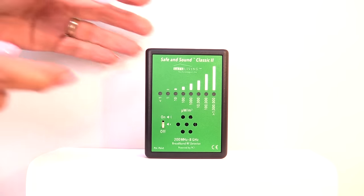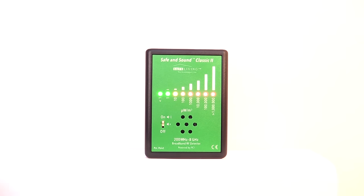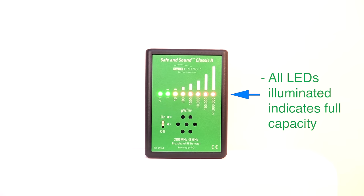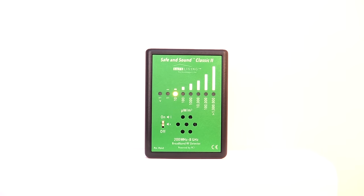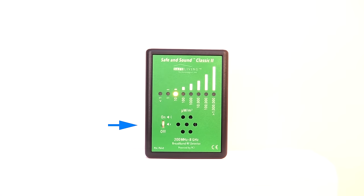To begin measuring, power the unit on by sliding the power switch up as shown. The current battery level will be displayed at first — all LEDs illuminated indicates full capacity. To enable or disable the speaker sound, simply move the switch from the middle to its highest position or back down again.